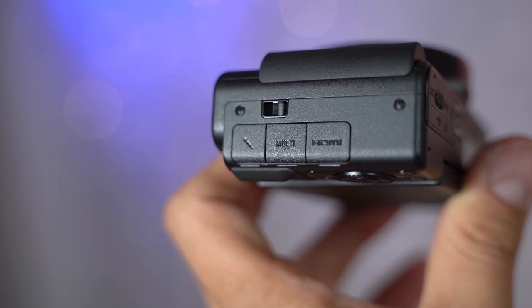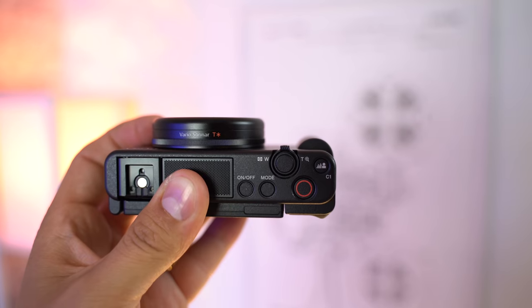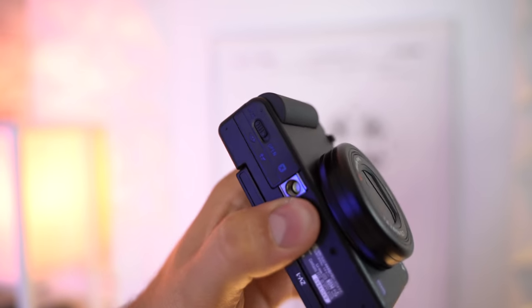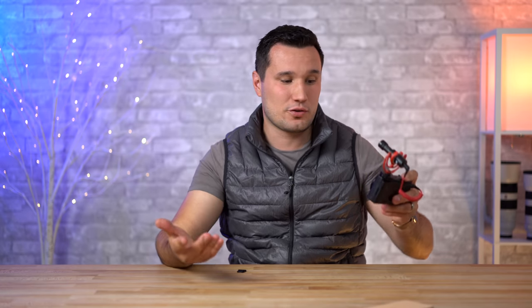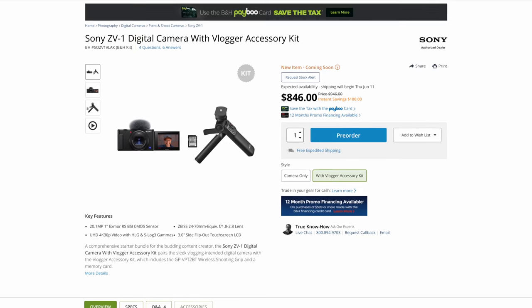On the right side we have an HDMI output, a multi-connector, and a 3.5mm mic jack — which is a great feature only available on the $1,200 RX100 Mark 7. Sony also stepped up the thumb grip and added a nice rubber chunk to the front, which feels much more comfortable in the hand whether you're shooting normally or holding it out for vlogging.